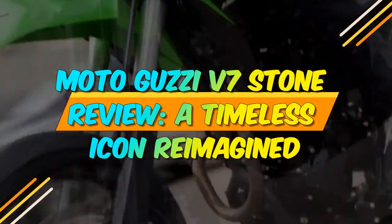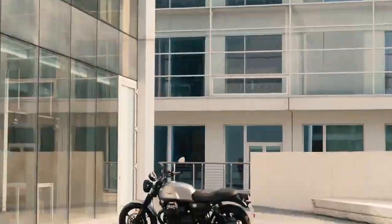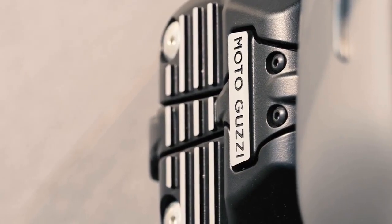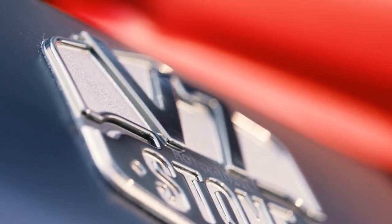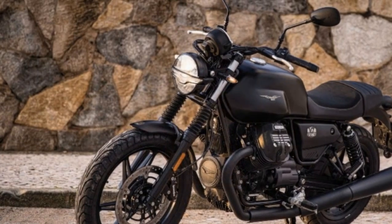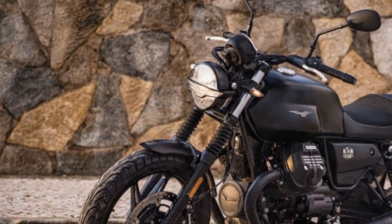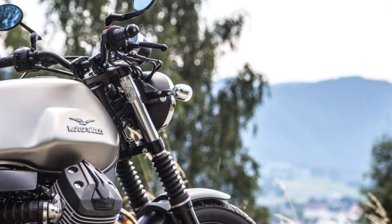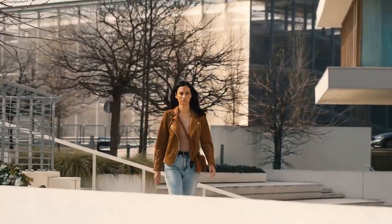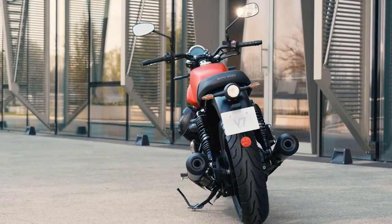Moto Guzzi V7 Stone Review: A Timeless Icon Reimagined. In the realm of classic motorcycles, few names evoke the same level of admiration and nostalgia as Moto Guzzi. The Italian manufacturer has a rich history dating back to 1921 and has consistently produced machines that combine performance, style, and character. The Moto Guzzi V7 Stone, a part of their V7 lineup, embodies these qualities and has become an icon in the world of motorcycling. In this review, we'll delve into the latest iteration of the V7 Stone to understand what makes it a timeless favorite among riders.